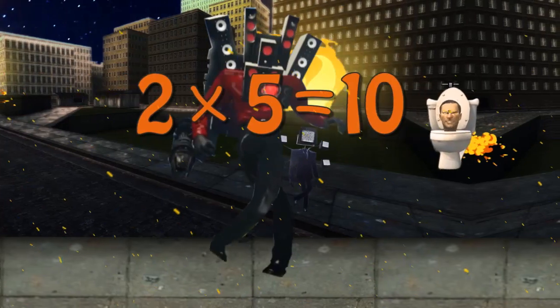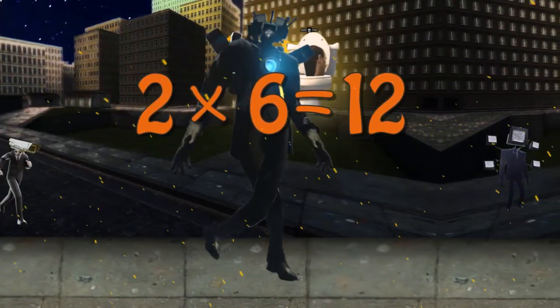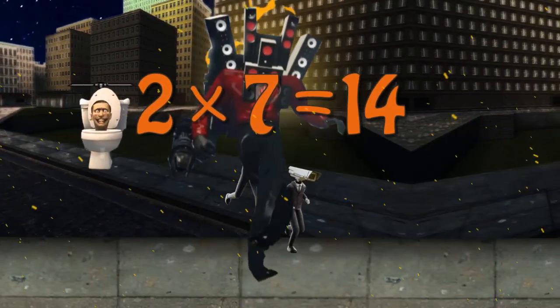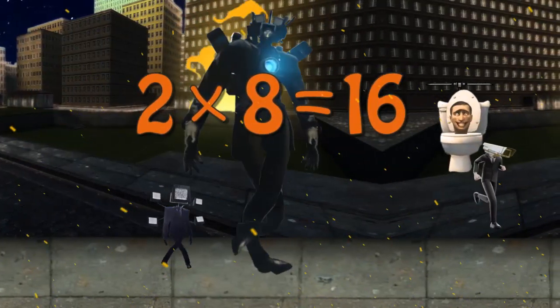2 x 5 is 10, 2 x 6 is 12, 2 x 7 is 14, 2 x 8 is 16.